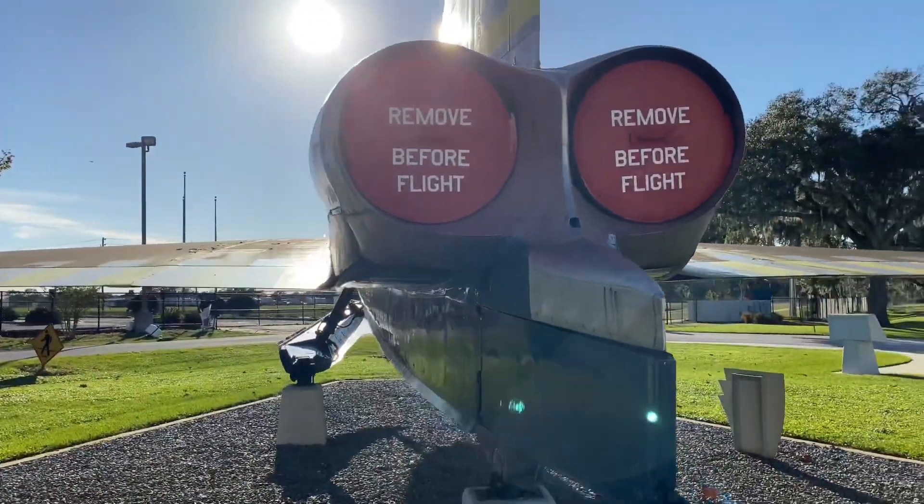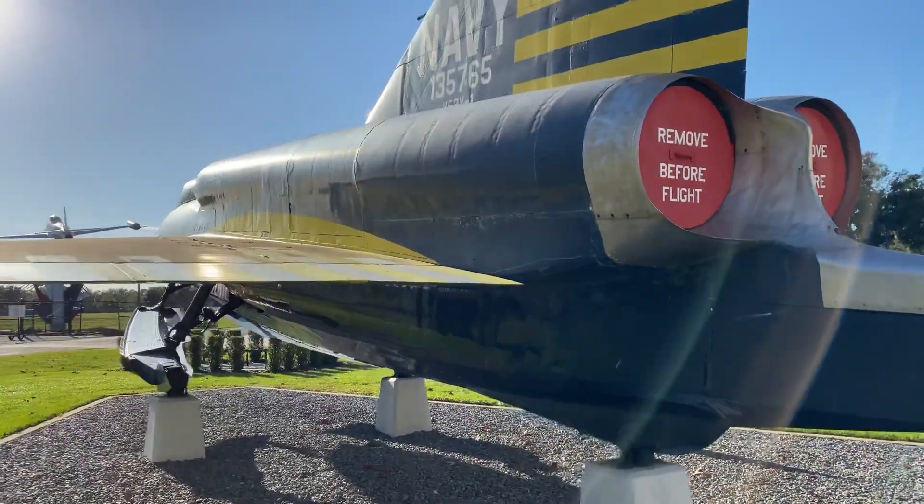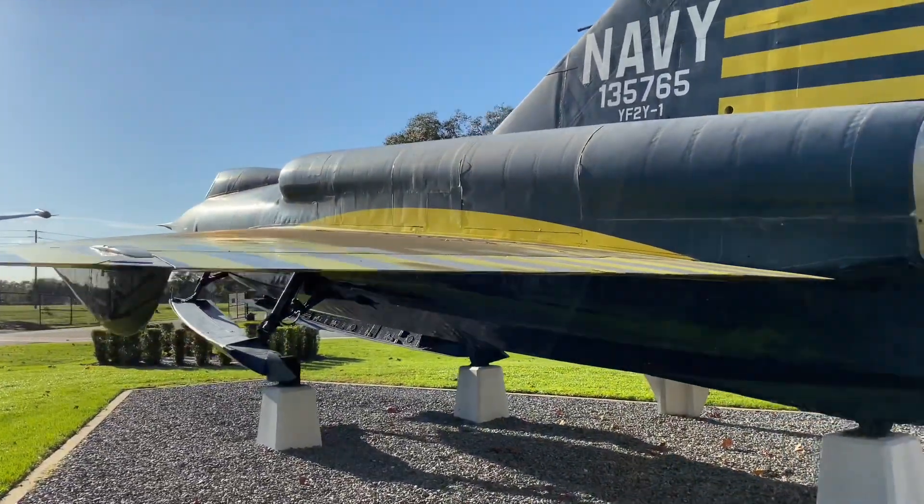Only five Sea Darts were ever built, and there are only four remaining in the entire world. This particular Sea Dart at the Florida Air Museum in Lakeland, Florida is the only Sea Dart to have exceeded the speed of sound.